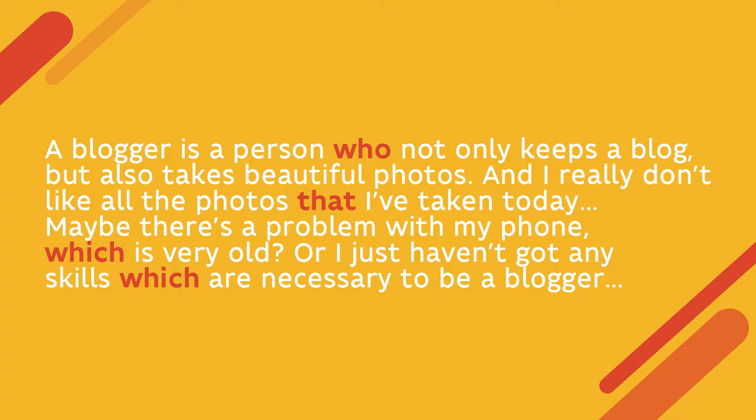So it's quite an interesting job, but let's talk more about jobs and relative pronouns. What are they? Just have a look at the sentences you've just heard: 'A blogger is a person who not only keeps a blog but also takes beautiful photos.' 'I really don't like all the photos that I've taken today.' 'Maybe there is a problem with my phone, which is very odd, or I just haven't got any skills which are necessary to be a blogger.' The words in bold are called relative pronouns.